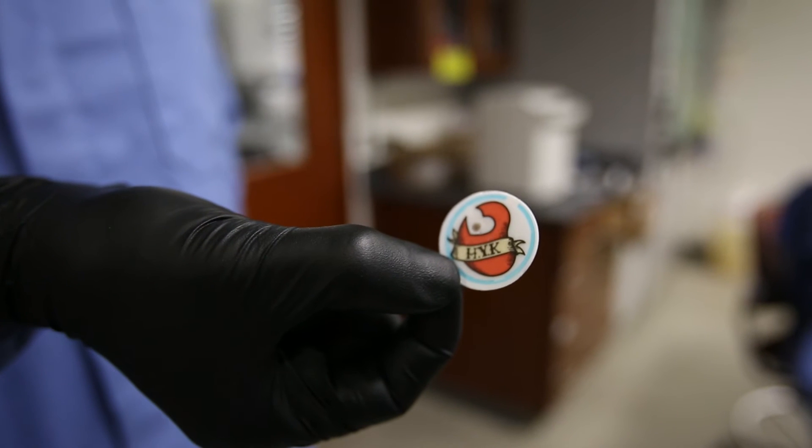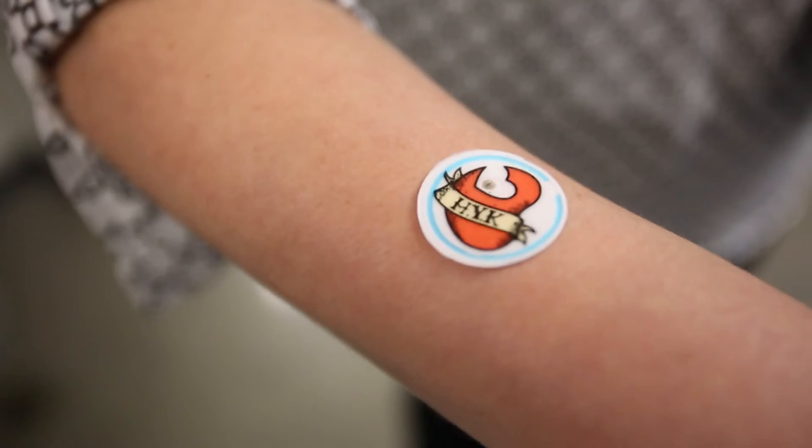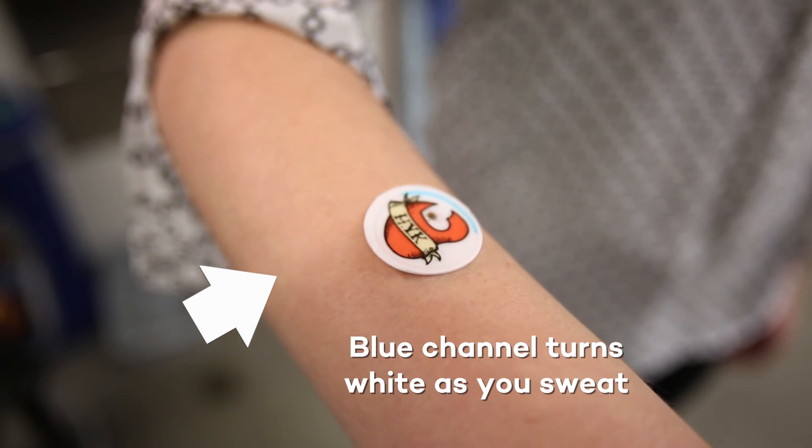One is the outer blue channel and then the inner heart channel with a little dot in the middle. The outer blue channel will turn white as a person is wearing it during exercise, and that allows you to measure how much sweat you've lost during an exercise session.